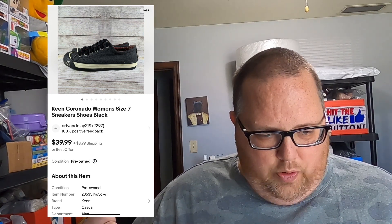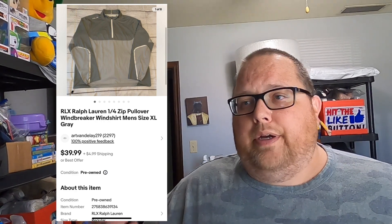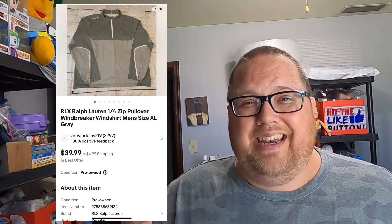This is a pair of Keen Corrado women's shoes. I paid $4.80 and took an offer for $35 plus shipping — sold in two weeks. Next is an RLX windbreaker shirt. RLX is some kind of Ralph Lauren line. I bought it for $6.32, had it listed at $39.99, but took an offer for $29.99 plus shipping. Sales weren't great that day and I was happy turning $6.32 into $30. It took five weeks to sell.